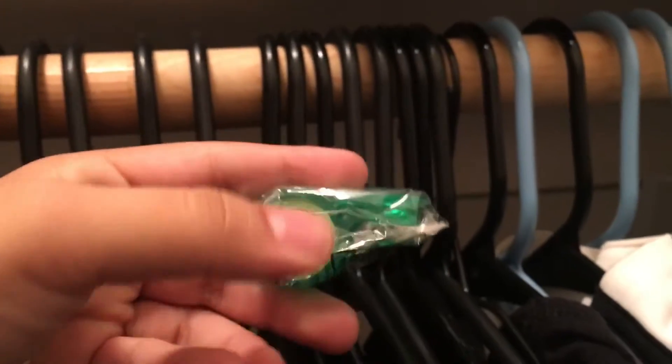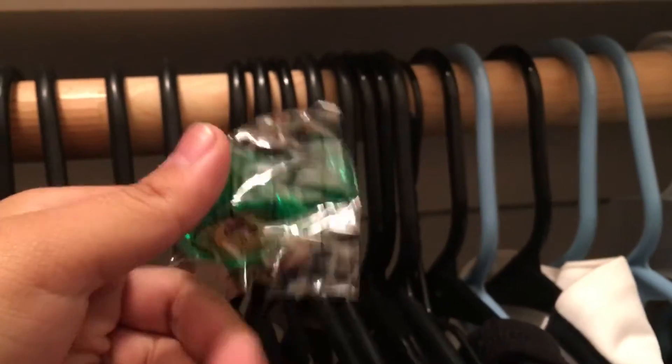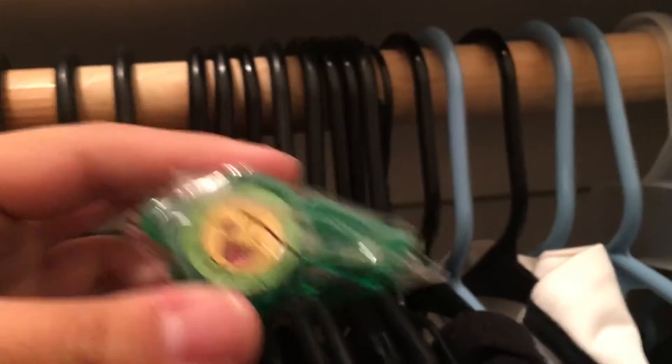This one was really special — my little brother got it for me at school. It's just a little green whistle with a little emoji-looking face on it. Yeah, this was really special.